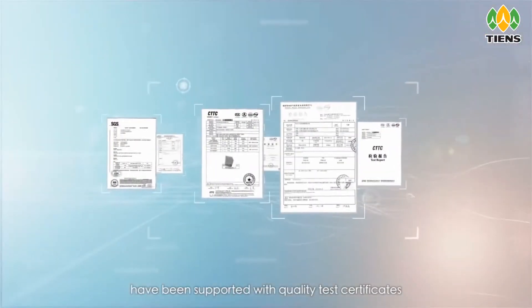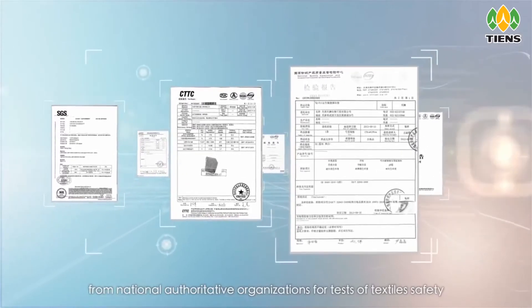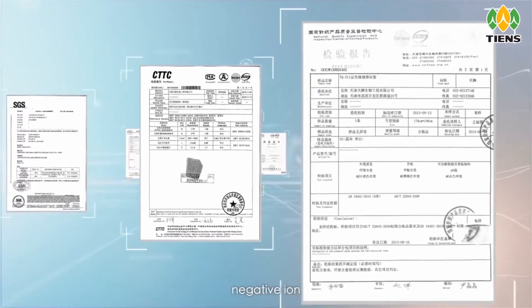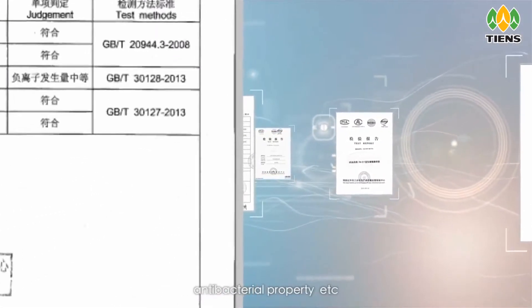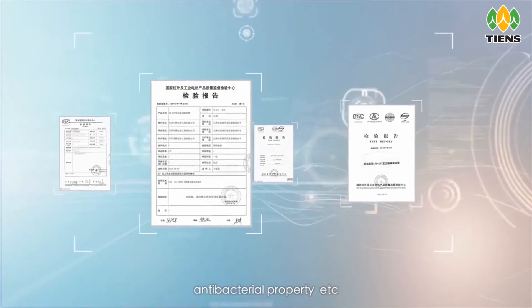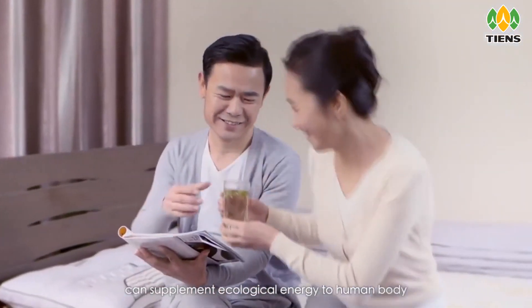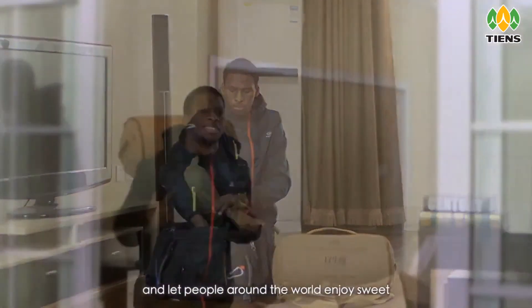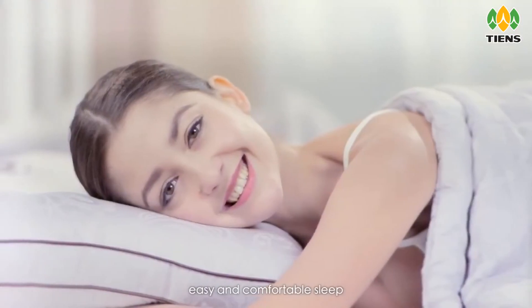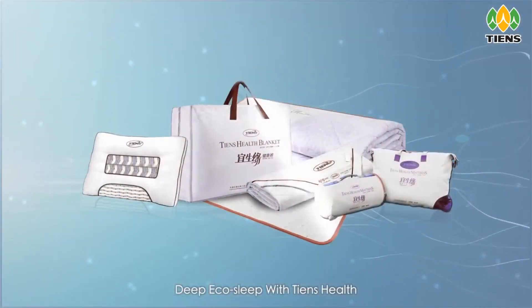Tien's Health Series products for healthy sleep have been supported with quality test certificates from national authoritative organizations for tests of textile safety, negative ion, far infrared, biomagnetism, antibacterial property, etc. They supplement ecological energy to the human body while expelling toxins during sleep, letting people around the world enjoy easy and comfortable sleep. Deep Eco Sleep with Tien's Health.